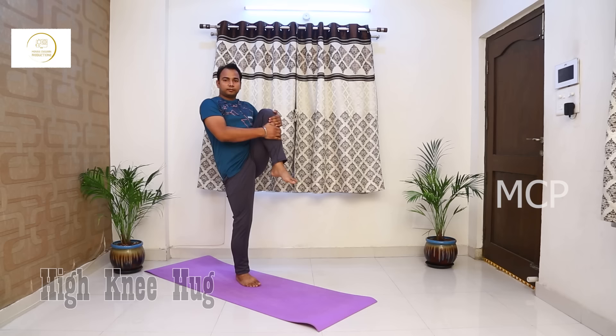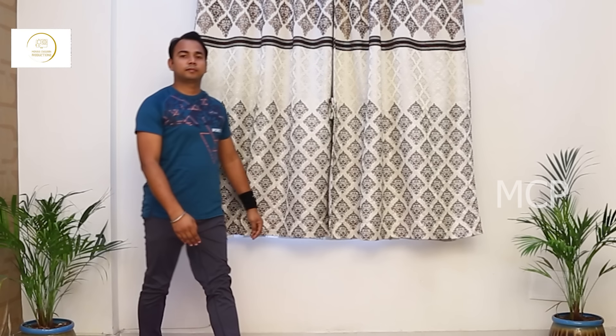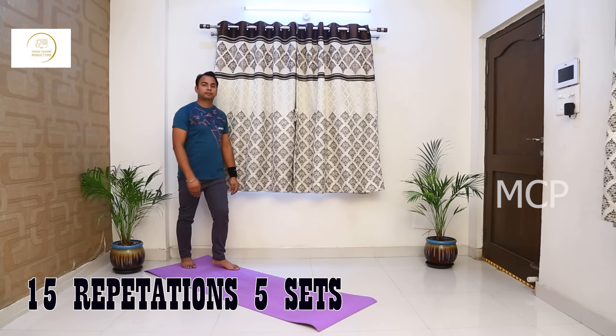High knee hugs target your abs, challenge your core, and help to trim and tone your waist. This exercise also helps to improve your posture and prevents lower back pain and injury.